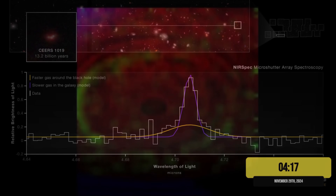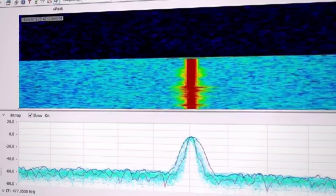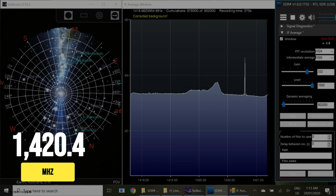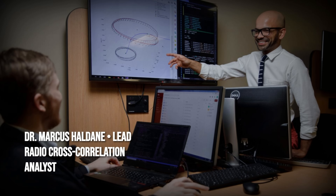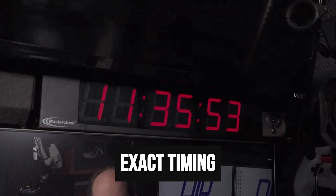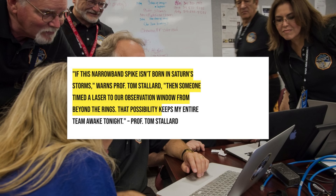At precisely 4:17 UTC, a sharp vertical spike appeared on the NIRSpec waterfall plot — an unmistakable signature in the midst of Saturn's diffuse auroral background. The signal's bandwidth measured less than 1 Hz, so narrow it cut through the noise like a scalpel. Unlike the broad, shifting traces typical of planetary auroras, this event persisted for just under 73 seconds, holding steady at 1420.405 MHz — the hydrogen line. That frequency has long been a target for SETI searches, but never before had it appeared in perfect temporal sync with a Webb infrared anomaly. Dr. Marcus Haldane, lead analyst for the radio cross-correlation team, noted the timing was exact to the second, stating the event was either locked to Saturn's atmospheric process or something else entirely.